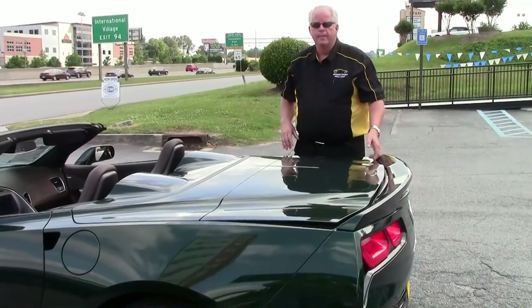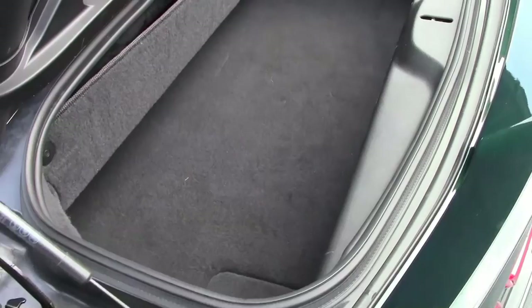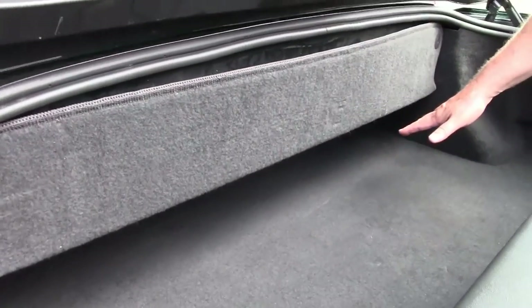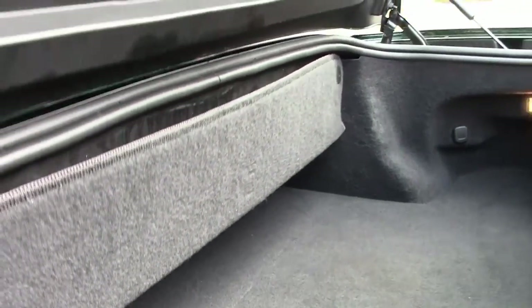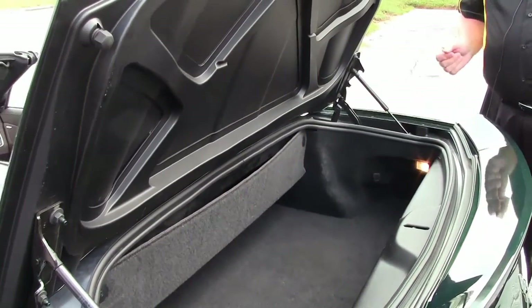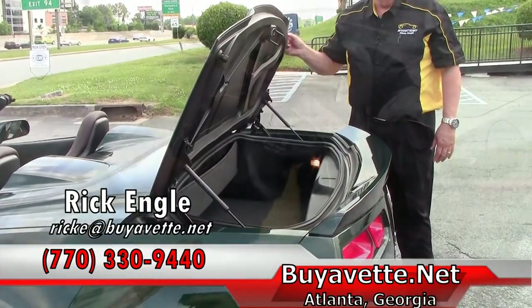I wanted to show you how much room you have in the trunk with the top being down. Collectively if you want to put anything in — I sort of call this the wedge mode — you can put bags and things here in the trunk. And then if you've got a duffel bag or 22 or 24 inch suitcases you can put them side by side. You have a lot of trunk space having the convertible with the trunk.